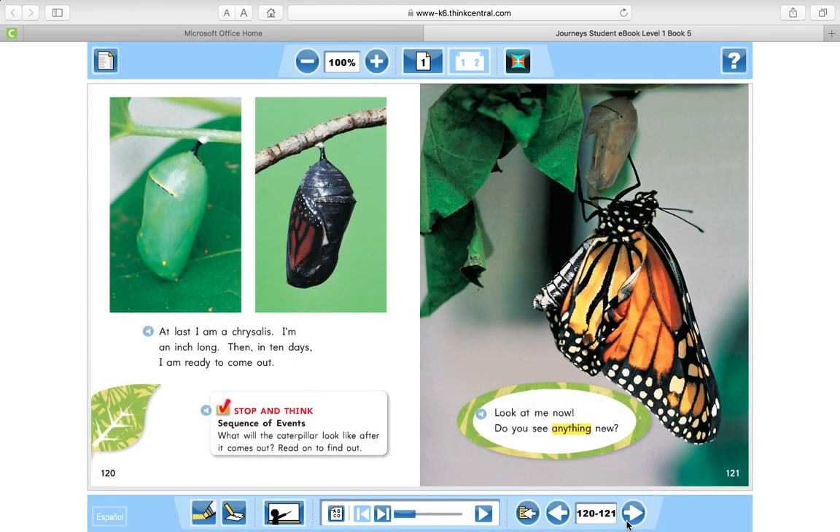At last I am a chrysalis. I am an inch long. Then, in ten days, I am ready to come out.